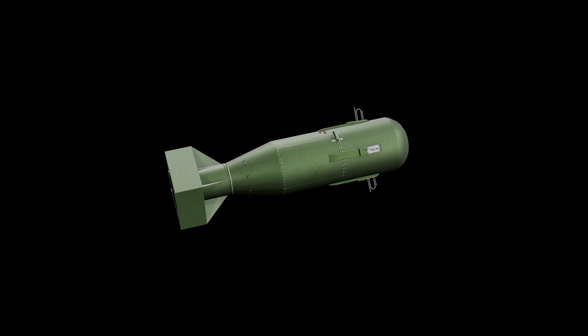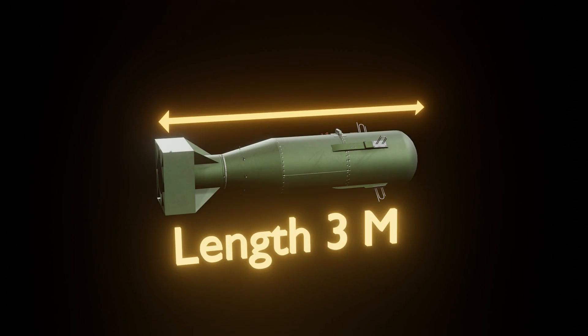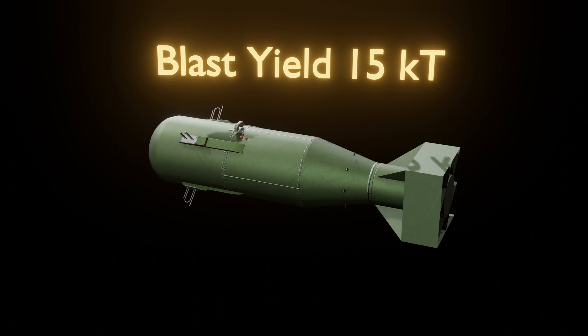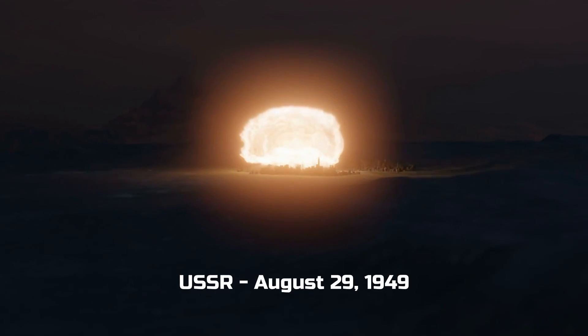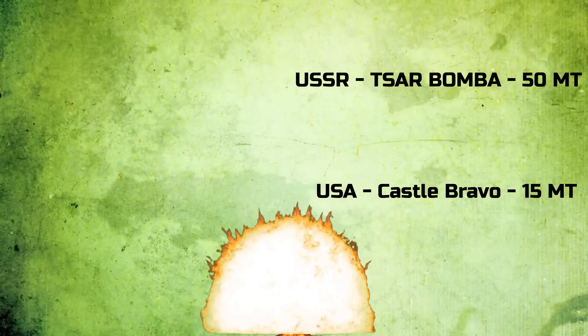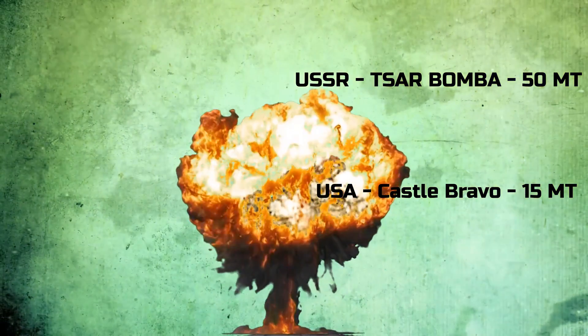The nuclear bomb dropped in Hiroshima had a length of 3 meters, weighed 4.4 tons, and a blast yield of 15 kilotons. Soon, the Soviets exploded their first bomb in 1949. Thereafter, both the superpowers raced to create bigger and bigger nuclear bombs.